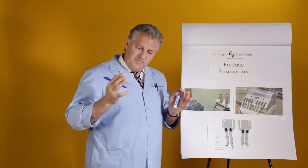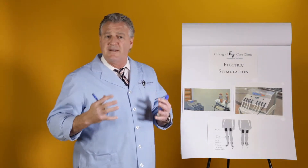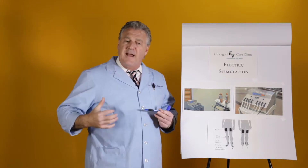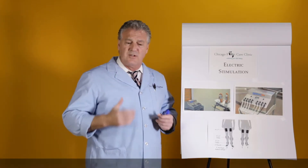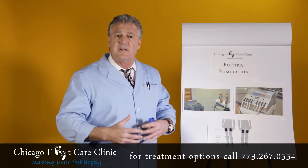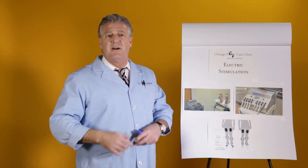The treatment uses electric current that stimulates both the smooth and the striated muscles in the legs, innervating the vascular system. With the vascular system innervated, we get oxygen levels to the deeper tissues as well as to the muscles.